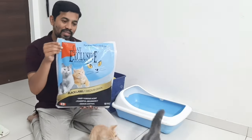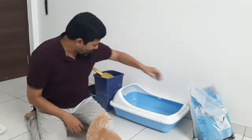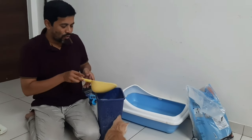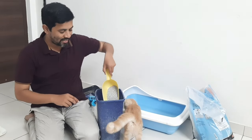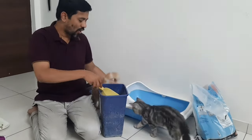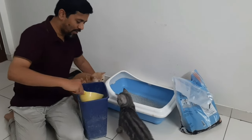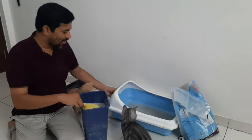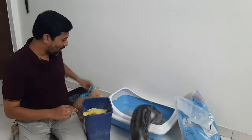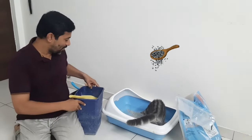The exclusive litter has outdoor odor control and comes in a 10 kg package. Since you can't carry the 10 kg every time, you can transfer it into a smaller container using a scoop. Once you have it ready, you just fill it into the litter box. Whenever they go for litter and come back, all you have to do is clean it with the scoop and dispose of it. These are the two things you need to have — food and litter.